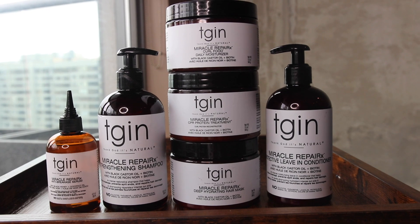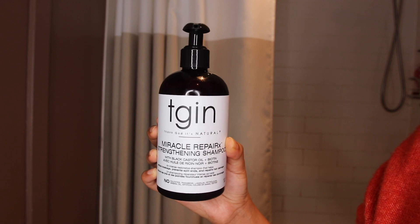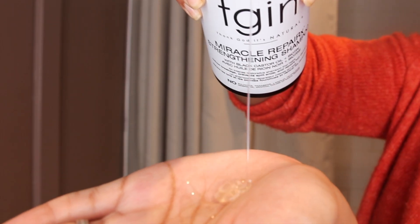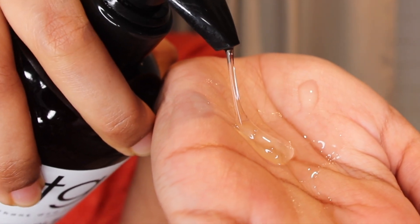Today is my wash day and I'm going to share how I got this beautiful hairstyle with their amazing products. This is what my hair looks like after washing with the shampoo and using their protein treatment. I absolutely love the shampoo — it's actually going to be one of my new favorites because it cleansed my scalp and hair so well without leaving it stripped and dry.